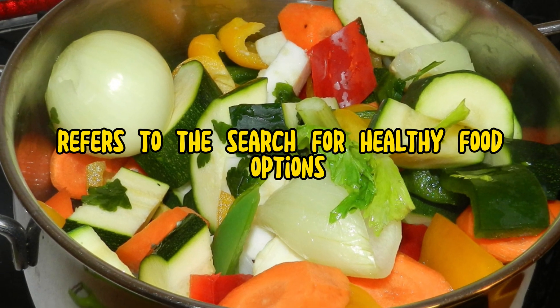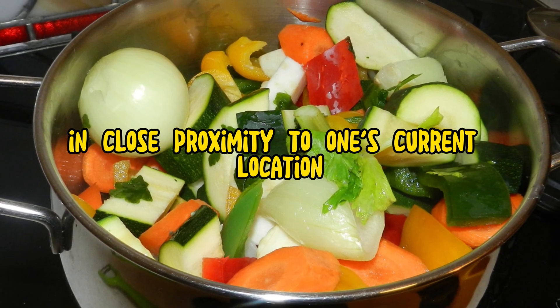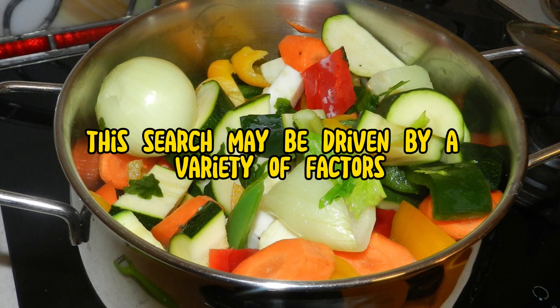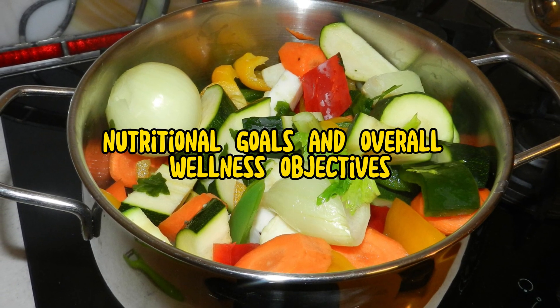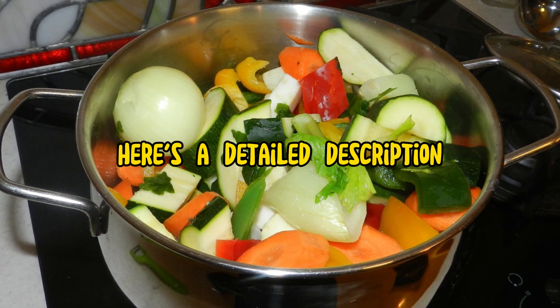Food health near me refers to the search for healthy food options in close proximity to one's current location. This search may be driven by a variety of factors, including dietary preferences, nutritional goals, and overall wellness objectives. Here's a detailed description.